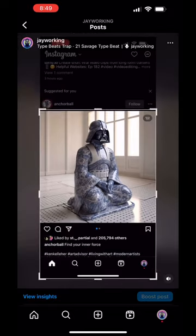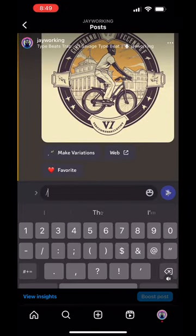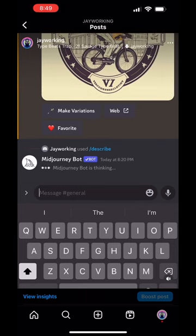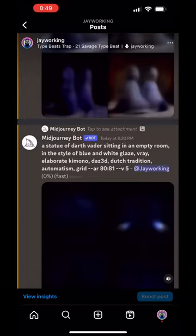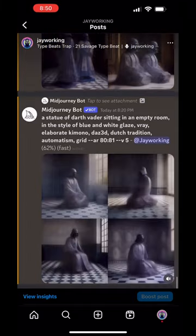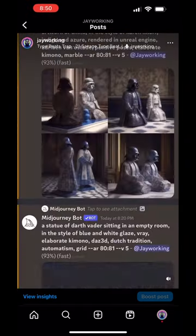How wild is the journey with the new version 5 and the new describe tool. I was on Instagram, grabbed a picture of Darth Vader, hit forward slash describe, and then you can import any picture you want. Midjourney will look at that picture and give you suggested prompts. All you gotta do is click whatever prompt you want — I clicked all four — and it'll render out those different prompts and give you those different renders. Look at that, it's crazy.